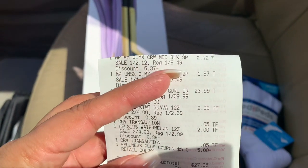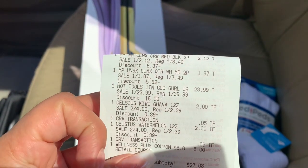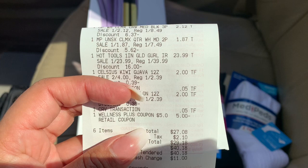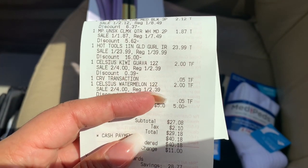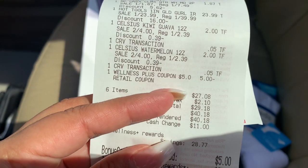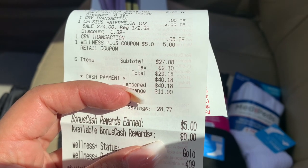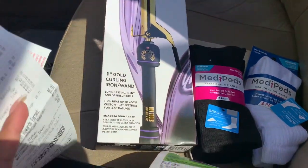The socks are normally $8.49 — they ring up $2.12, the other pair $1.87. The hot tools are normally $39.99; they're part of a 25% off and you earn $5 when you buy one, limit of two per card. The Celsius is just part of a two for $4. I picked those up and used that $5 off coupon. My total came out to $27.08 plus tax, and I got $5 back — so $22.08 plus tax for all of this, including the Celsius.